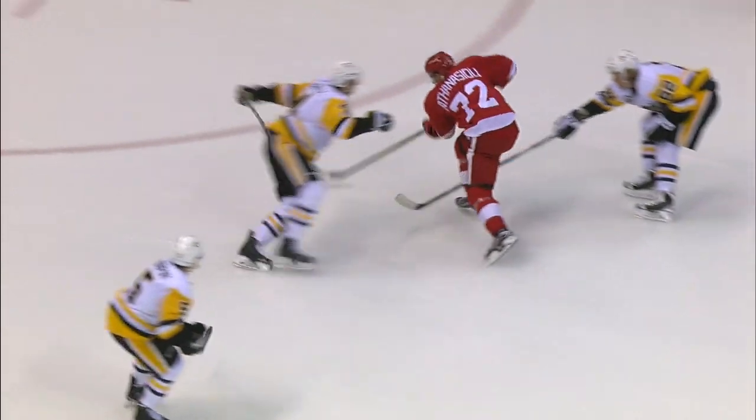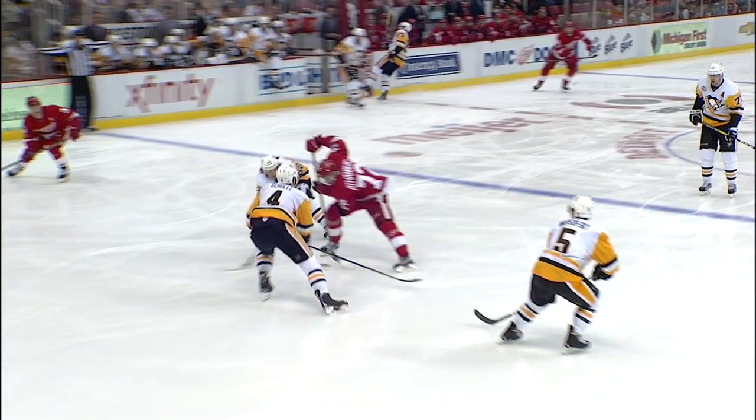Malkin stopped by Coro. He tries to go up high, Malkin does. The puck comes the other way, and Athanasiou with the puck on his string. Off the bar, and in over the glove hand.